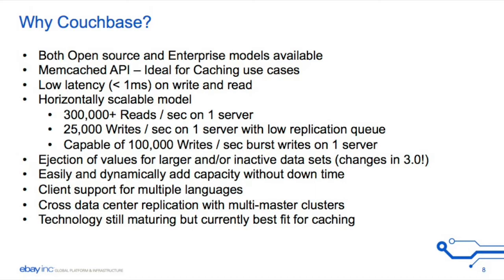Cross data center application with multi-master clusters was an important requirement for us because we run active-active data sets in multiple data centers.